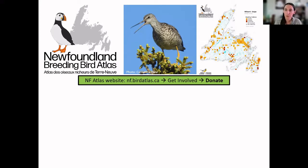Since the Atlas is run through donations and grants, if you would like to show your appreciation for this webinar series, we would welcome donations of any size. This is of course not required — we're happy to have anyone here whether they donate or not. You can go to our website, to the Get Involved tab, and then the Donate button. Be sure to indicate that you'd like the funds to go to the Newfoundland Breeding Bird Atlas.